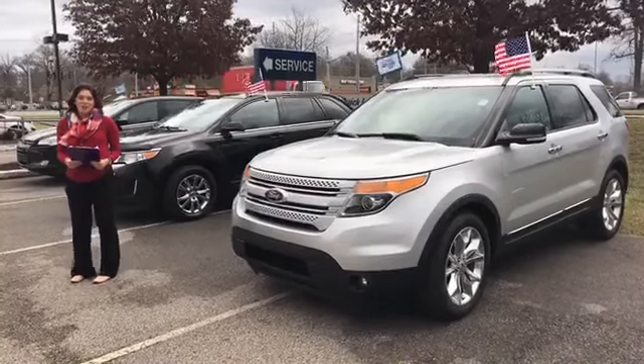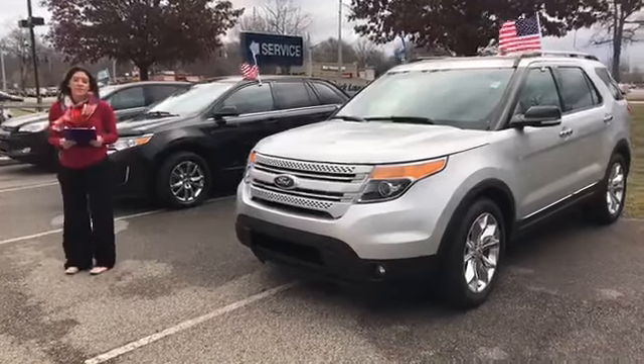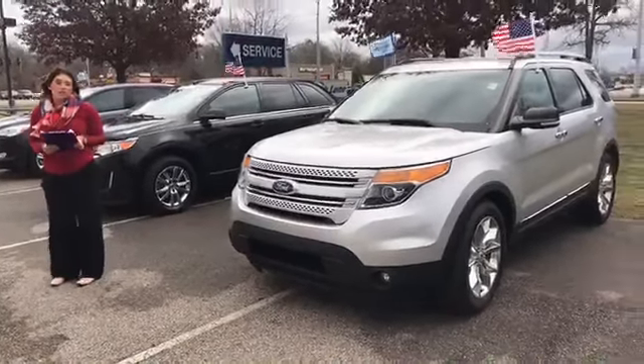Hi, this is Gabrielle with Oxmoor Auto Group. I'm here at Oxmoor Ford Lincoln today. We are the number one Ford certified dealer in Kentucky for 2016. We have our three used vehicles of the week I want to share with you guys.